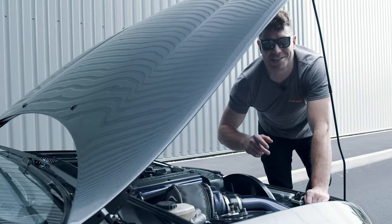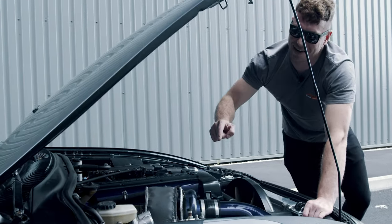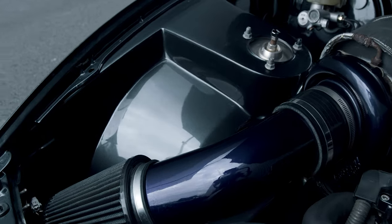The main reason this engine bay looks so clean is the stock twin turbos have been put in the bin. Instead, we've got this massive single turbo conversion — it gives you all the choo-choo bang bangs you need.